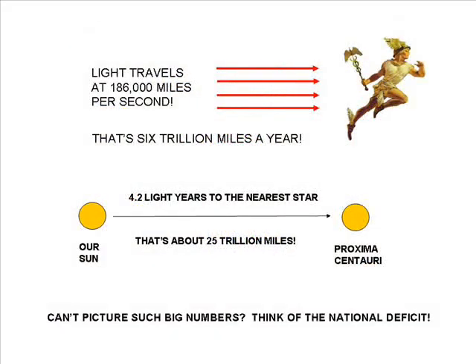Many of the numbers used for distance in astronomy and in the Urantia Book are in light years. Light travels at 186,000 miles per second, so a light year is about 6 trillion miles. The star nearest to us, after the Sun, is Proxima Centauri, which is about 4.2 light years distant.